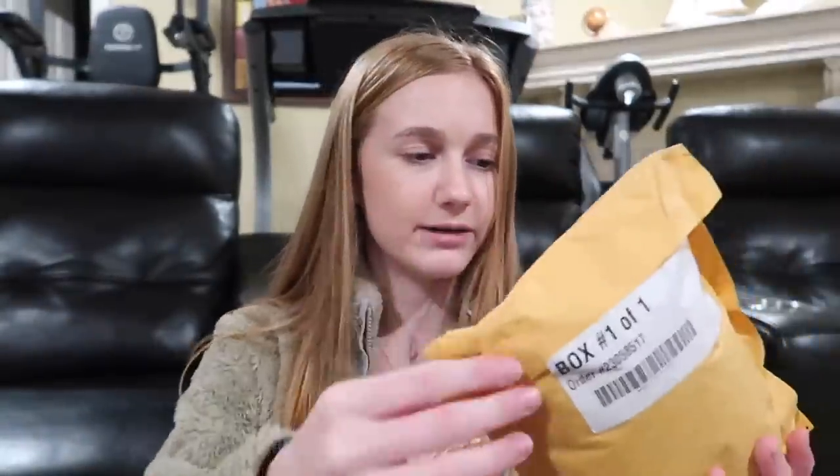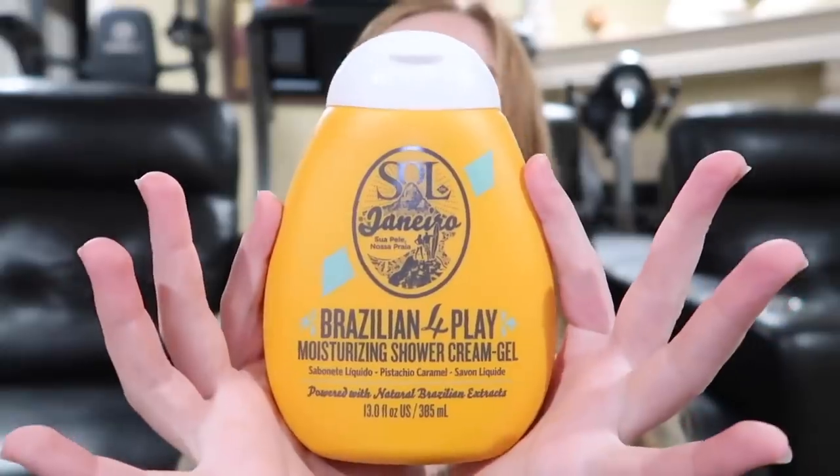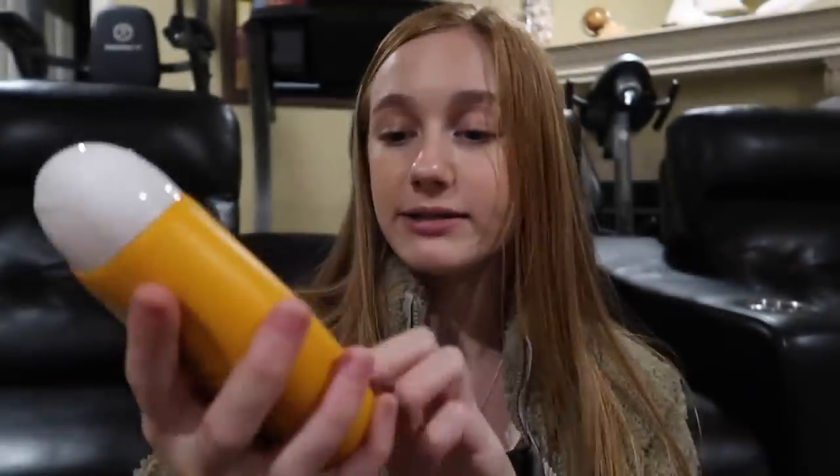The next package is a bigger one. It's bubble-wrapped because they didn't want it to explode. This is by the same brand as the Bum Bum Cream from earlier — Sol de Janeiro — and it's their Brazilian Play Moisturizing Shower Cream Gel. The scent is pistachio caramel, just like the lotion. I also have their perfume in that scent and I'm obsessed with it. I'm so excited to use this. Thank you so much to Becca and Sol de Janeiro.